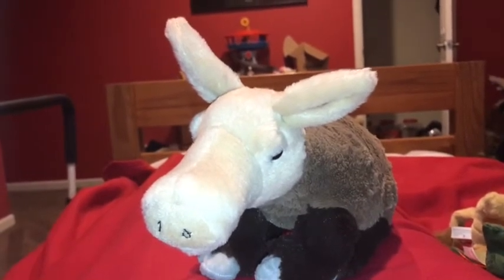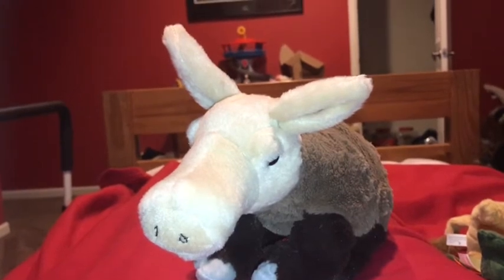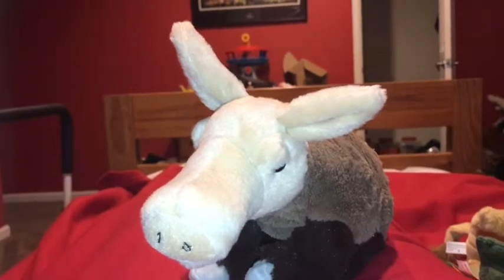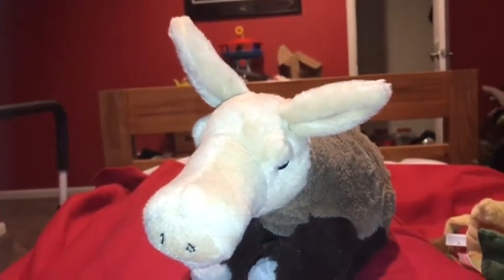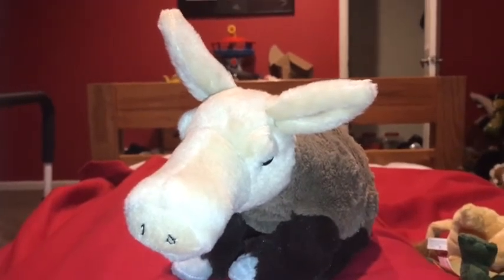A female aardvark is called a sow, and baby aardvarks are called calves. Another name for an aardvark is Ant Bear. Although their nickname is Earth Pig, aardvarks are actually related to elephants.